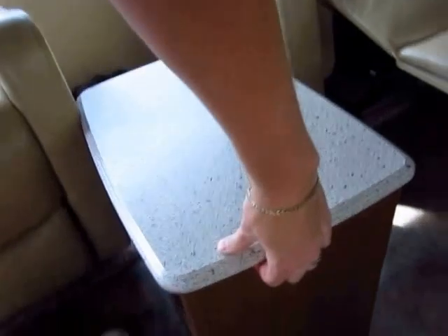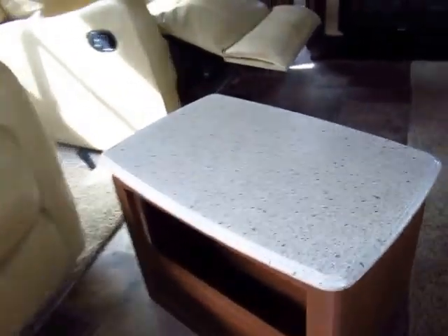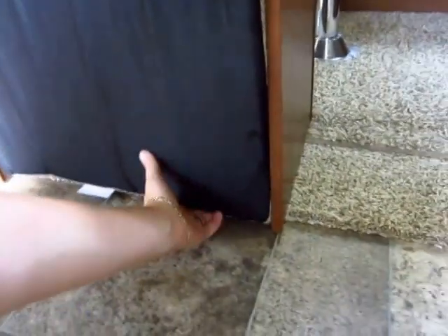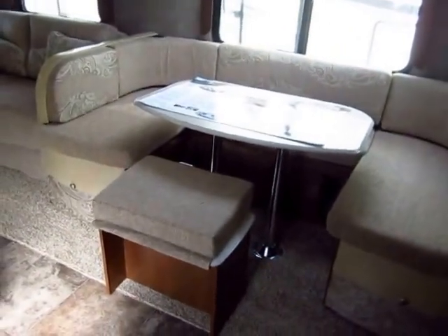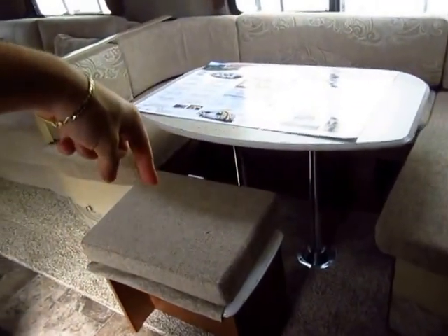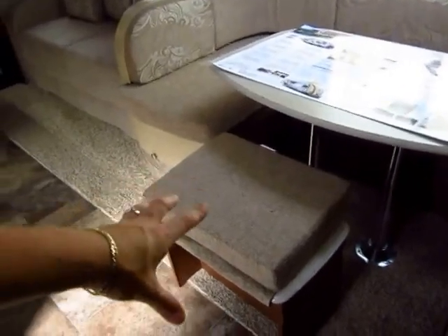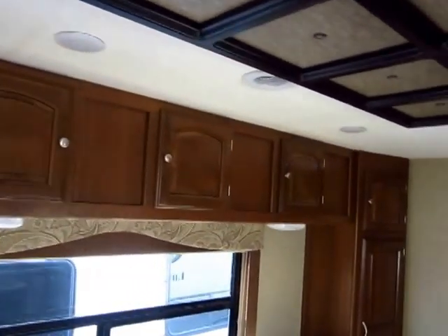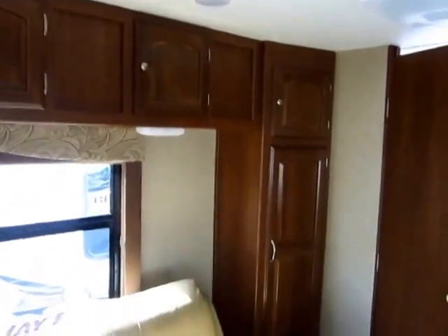The little table right here between the recliners is freestanding. You can use it like a normal magazine rack, or bring it over to the dining table — it has a little fabric hinge — and it turns into an extra dining table seat. You can literally seat more people around the Freedom Express U-Dinette compared to most brands. Most U-Dinettes lose seating space on one side, but with the Freedom Express you get what I call the jump seat — that extra floating seat. You'd be shocked how many RV salespeople don't even know about that.